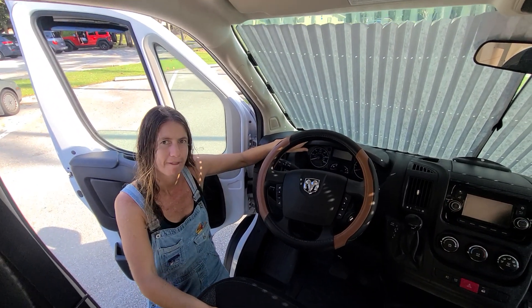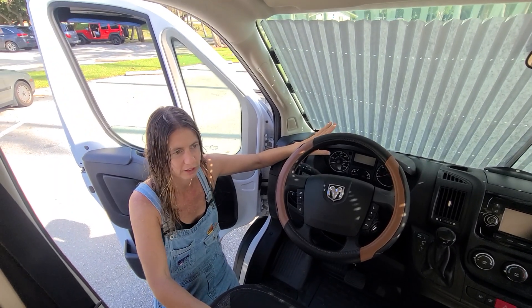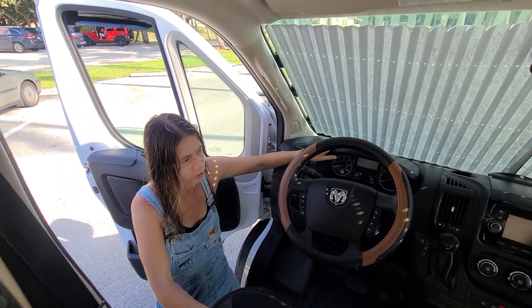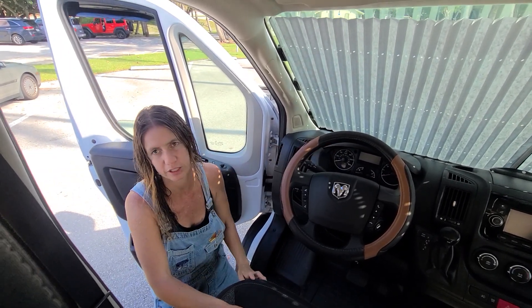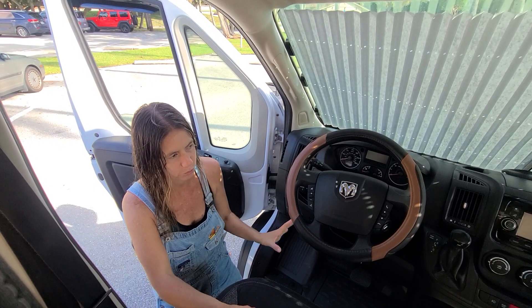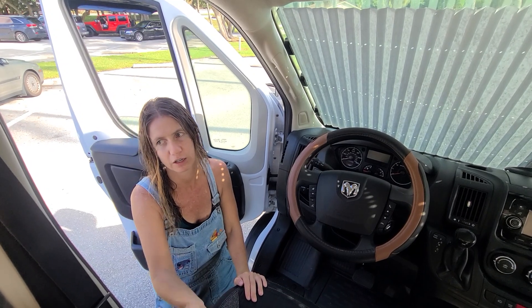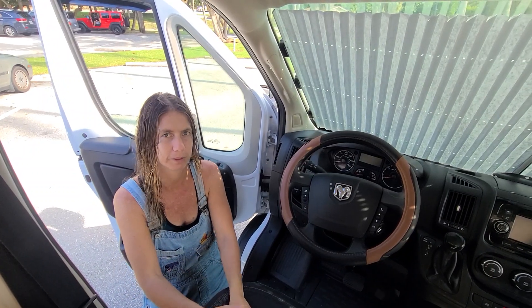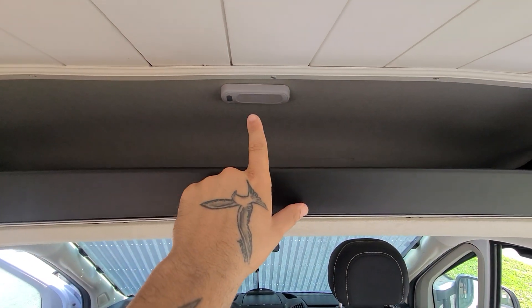What would you say for someone apprehensive about driving a van this size? Oh my god, it drives like a Jeep — very smooth. Since I insulated it and put the Kilmat in, it's completely quiet and smooth. What is Kilmat? It's a material you stick on walls, floors, and ceilings — it's a sound deadening insulation.